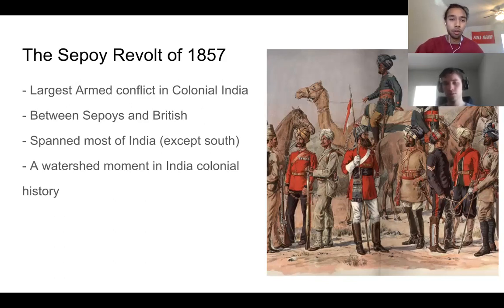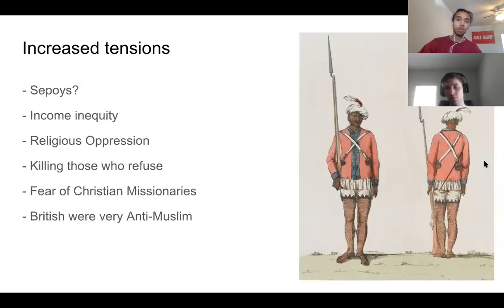Now we get to the Sepoy revolt, also known as the First Indian War of Independence. This was the largest armed conflict in colonial India, between the Sepoys and the British, spanning nearly all of India — though it didn't really reach the south. The Sepoys were Indian soldiers who worked for the British East India Company, and there were about five million right before the revolt began.